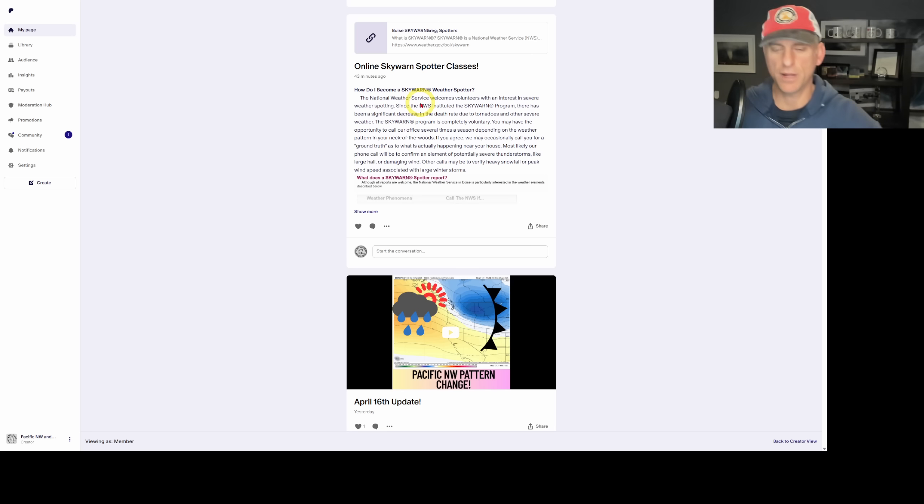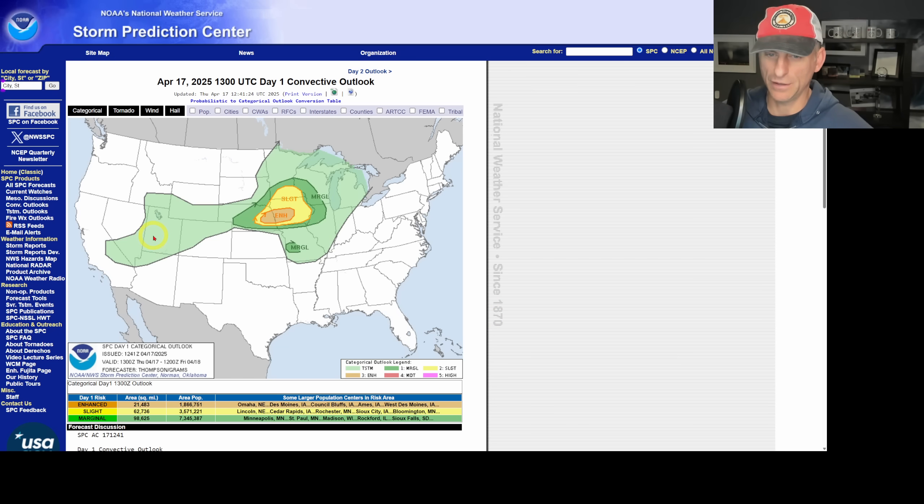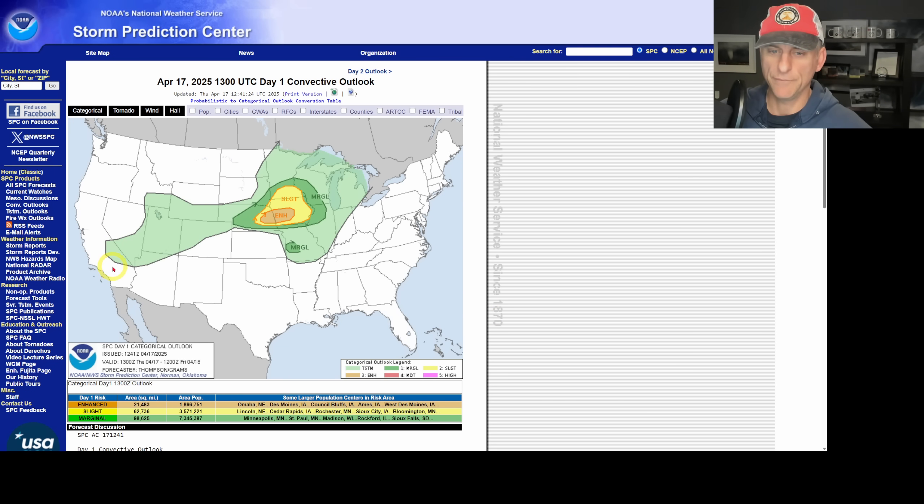There are online Skywarn spotter classes you can take — this one for example is Boise, Idaho, but you don't have to live there; you can still learn a lot. Check out my Patreon page for the link; they're all virtual classes. Looking at the slight chance of thunderstorms today, it includes places like Mammoth Lakes, Sequoia National Park, Ridgecrest, Death Valley, Beatty, and Tonopah out across portions of Nevada. This doesn't mean there can't be a couple of lightning strikes outside of this area, as the wider view from the Storm Prediction Center confirms.